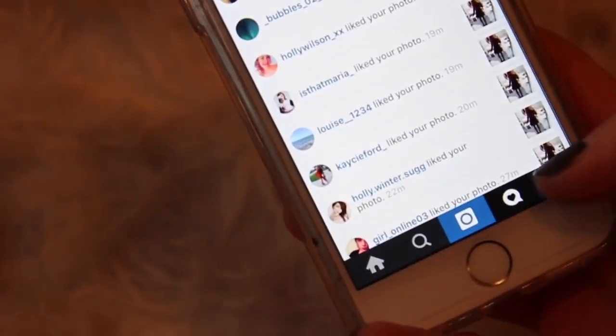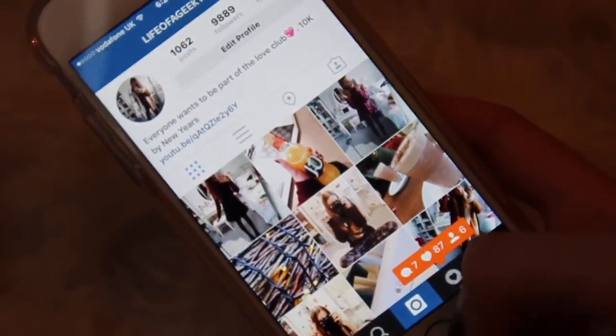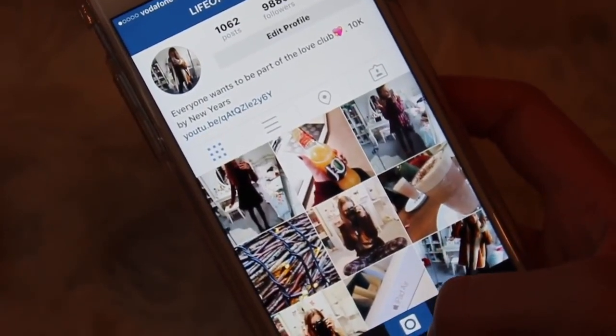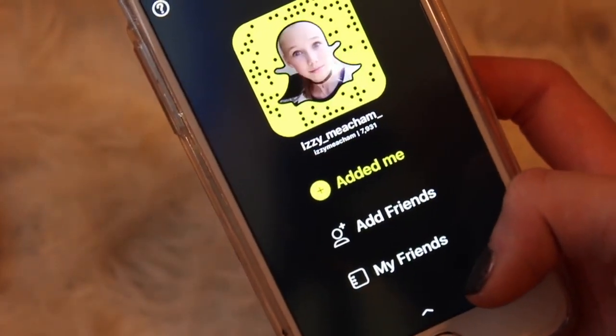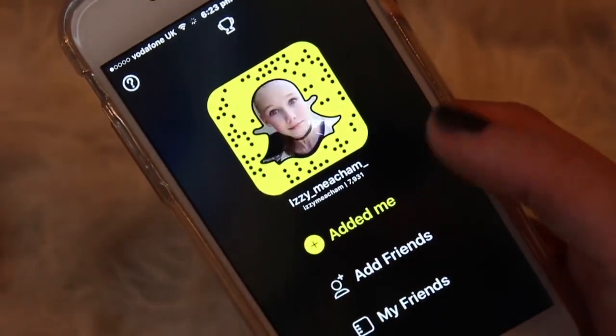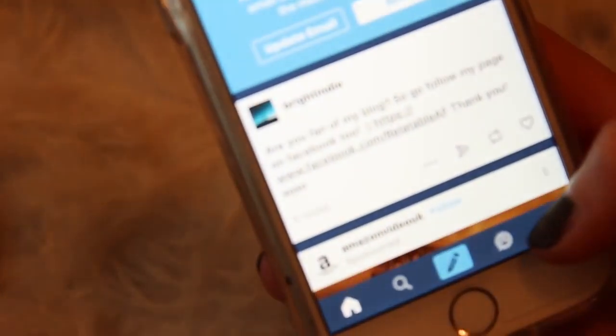I have Instagram — I love it so much and I'm always on it. My handle is 'lifeofageekteen' all one word. I have Snapchat which is also public — you can scan my code or just search isabelmeacham. I also have Tumblr; I don't go on it much — just search 'grunge and alone' and you should find it.